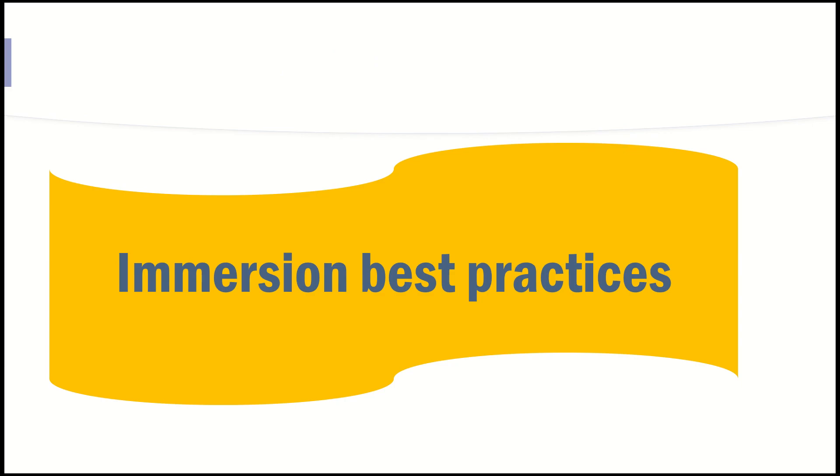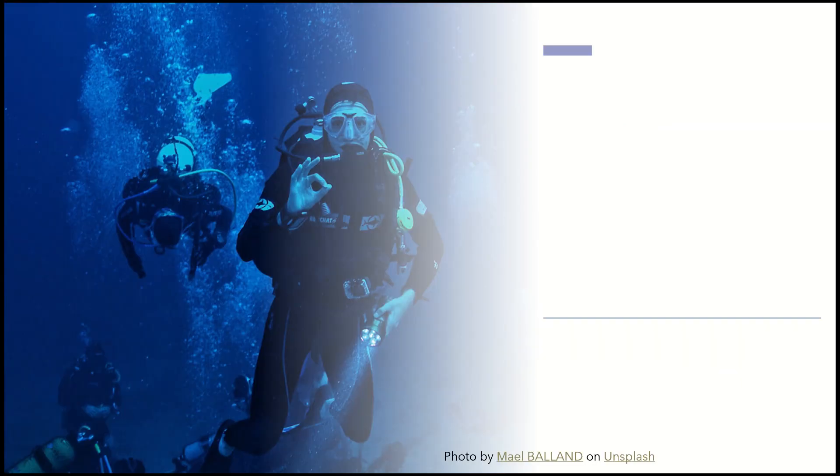Let's talk about some immersion best practices — how do you approach immersion to really make it successful, to give you what you really came for, which is knowledge and understanding of the business process. Imagine you are a diver immersing yourself into the blue waters. You have other divers around you, and there are certain rules you have to observe. The first rule is respect: you always have to respect the person that's giving you their time.